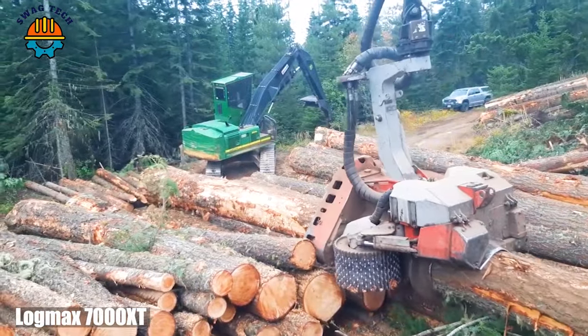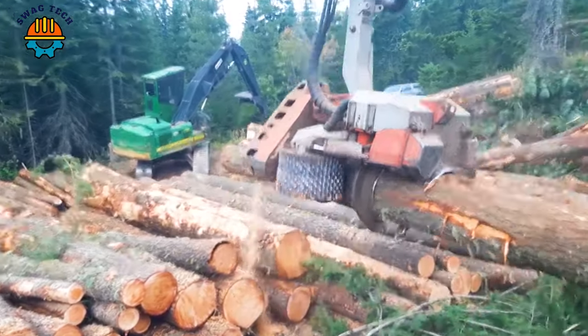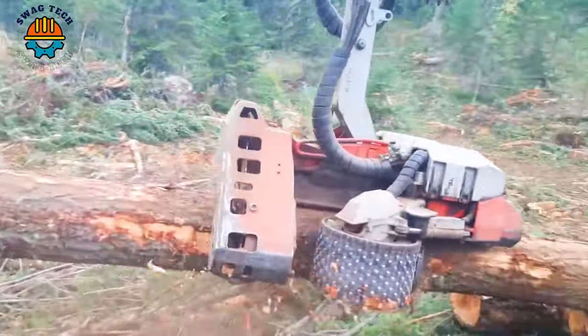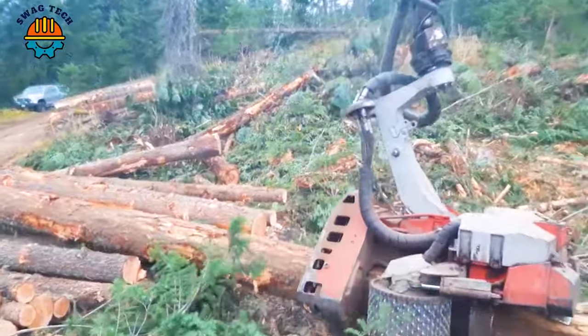A close-up of the logging process of the LogMax 7000s, mounted on a John Deere 2154 — a dynamic duo that is revolutionizing logging in the heart of the forest.